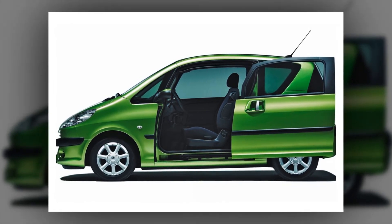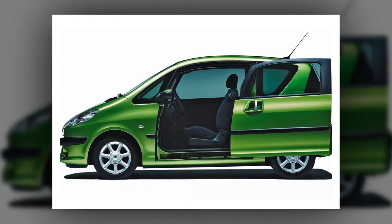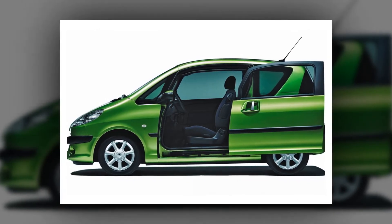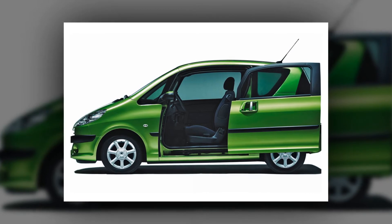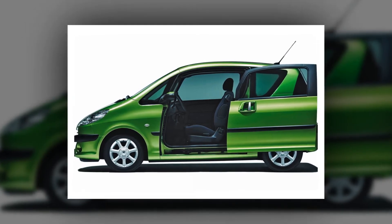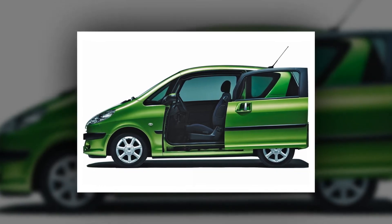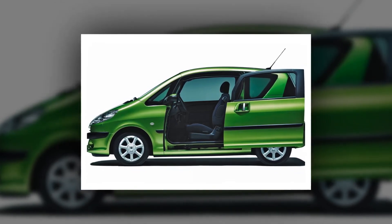Peugeot 1007: it's not unusual these days for cars to have van-style sliding doors, but on the 1007 these were the front doors, not the rears. It blazed a trail in 2005 for car names with '00' in the middle, which proved excitingly controversial when the Bond franchise chiefs took exception.